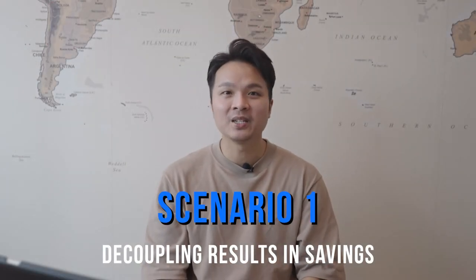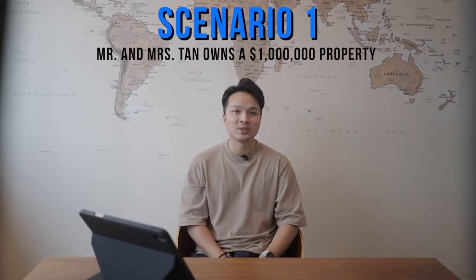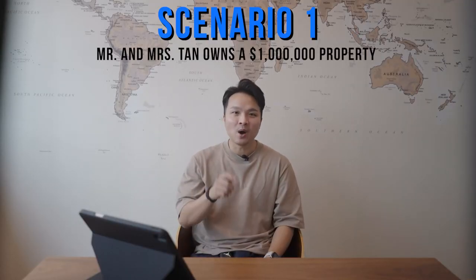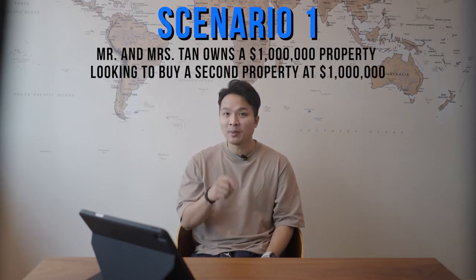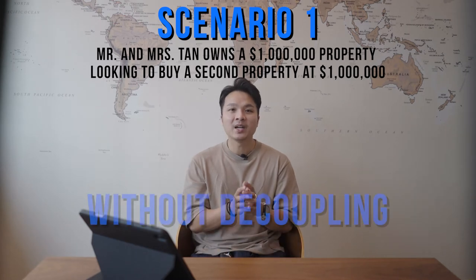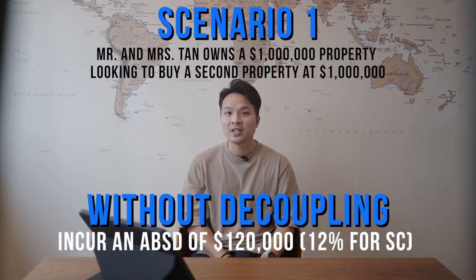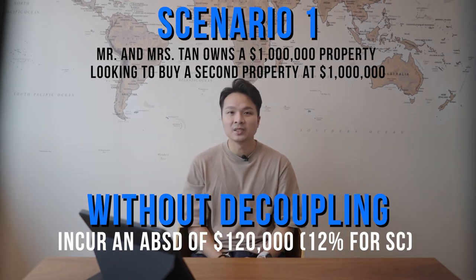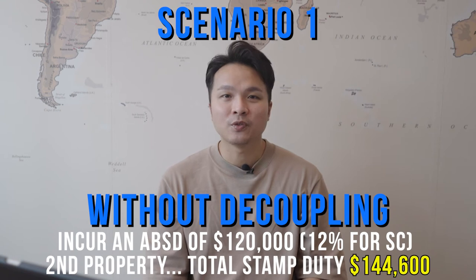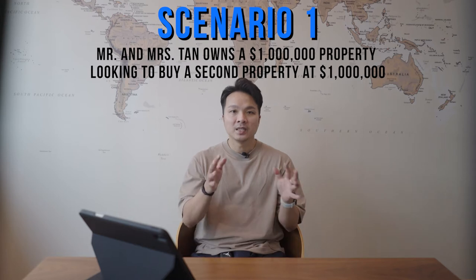Let us take a look at scenario one where decoupling results in savings. Mr. and Mrs. Tan co-own a property together valued at $1 million. They are looking to buy an investment property priced at $1 million as well. If the couple had bought without decoupling first, they would have incurred an ABSD of $120,000 — 12% for Singapore citizens — as this would be their second property. A grand total of $144,600 of stamp duties would have to be paid.